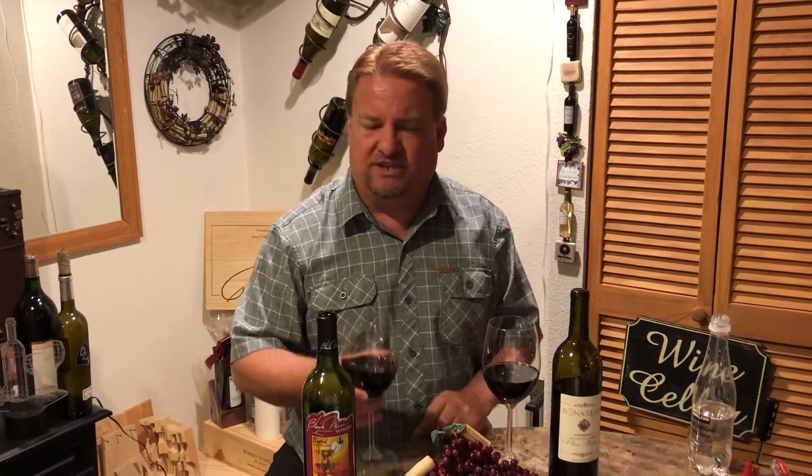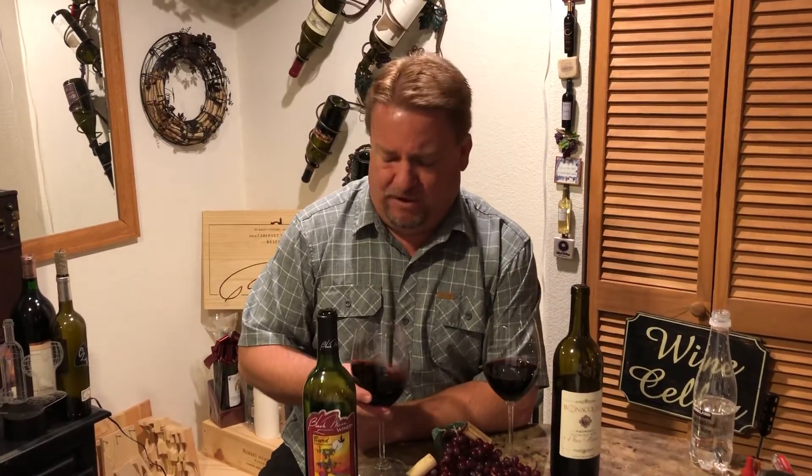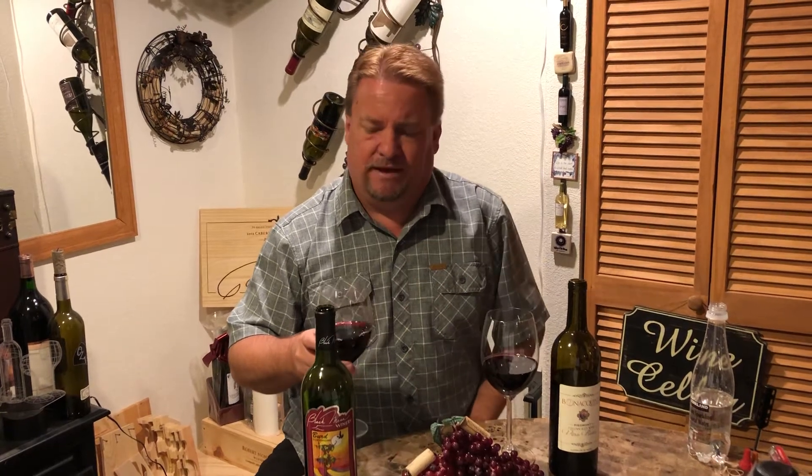Montepulciano usually comes from central Italy, a little bit on the northern side. The nose on this is interesting. We opened this about half an hour ago, and immediately what Lisa and I both got on the nose was not pleasant — plastic and kind of tar. As it aerates and gets some oxygen in there, it starts getting a lot more earthiness on the nose. You can really smell the terroir, which is what I love about Italian wine — you can just taste the earth, the dirt, and the rocks that the grapes were raised in.